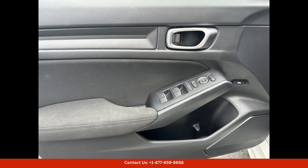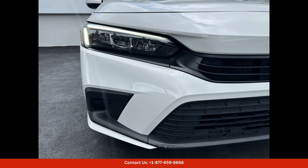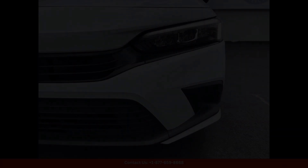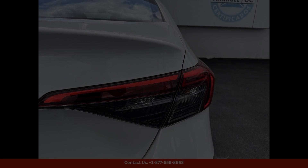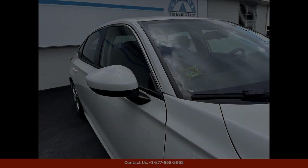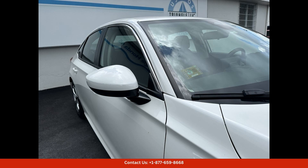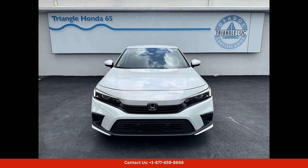The LX trim offers a comfortable and spacious interior that is perfect for driving around the vibrant city of San Juan. Under the hood, you'll find a fuel-efficient and powerful engine that delivers a smooth and responsive driving experience, whether you're navigating the narrow streets of Old San Juan or cruising along the beautiful coastline.